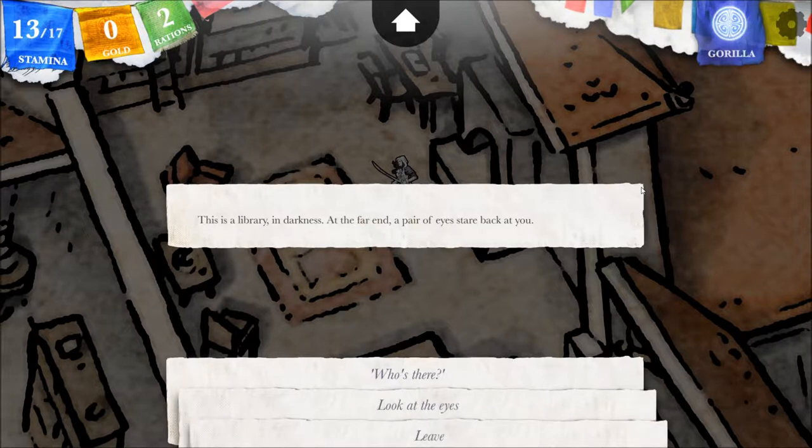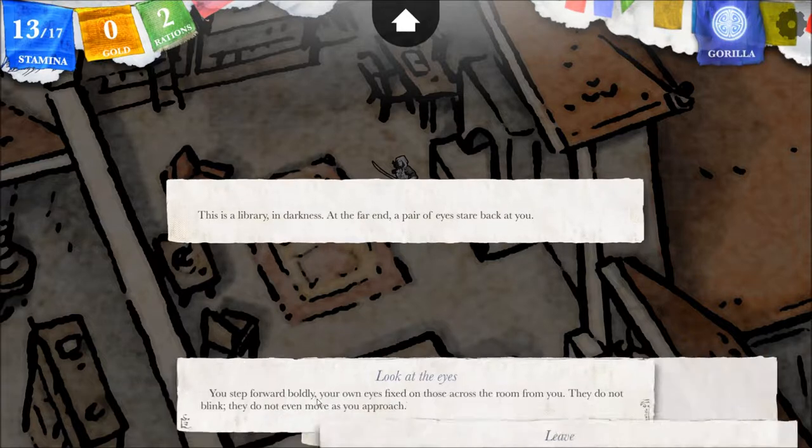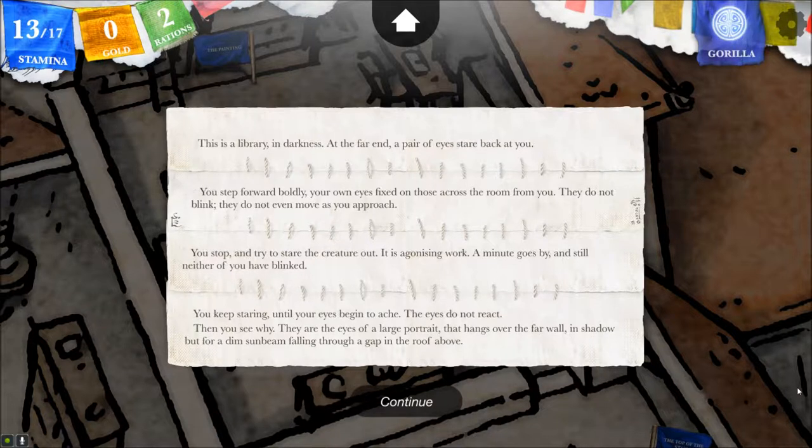This is a library in darkness. At the far end a pair of eyes stare back at you — people there, or jewels glimmering for us to take? But look at the eyes. You step forward boldly, your own eyes fixed on those across the room from you. They do not blink. They do not even move as you approach. You stop and try to stare the creature out. It is agonizing work. A minute goes by and still neither of you have blinked. You keep staring until your eyes begin to ache. The eyes do not react. Then you see why — we just had a staring contest with a painting.